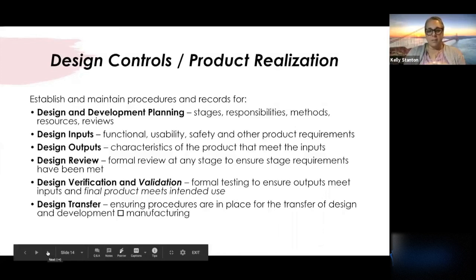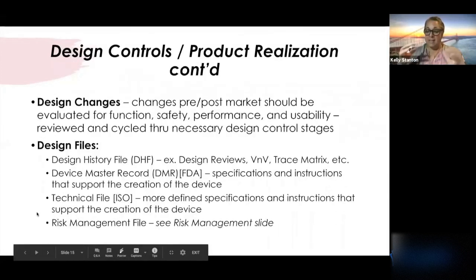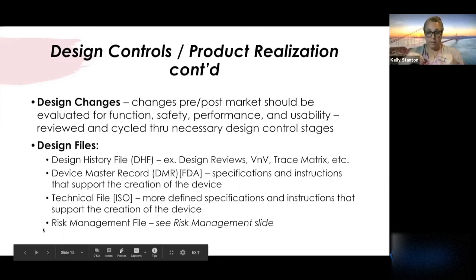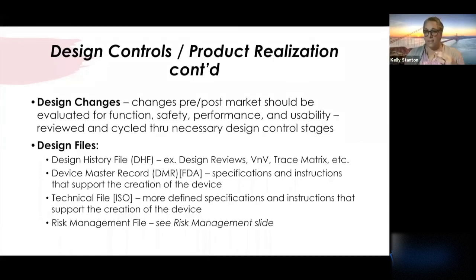There were questions about managing this in conjunction with a contract manufacturer. If you're outsourcing all of this, in the end you are the person doing the submission and the sponsor of the product. While you can work with outsourced partners to generate different pieces, you still have to meet all of these requirements and make sure all pieces are being captured. As Ezra said earlier: if you don't write it down, it didn't happen. Everything gets documented as you go through this.